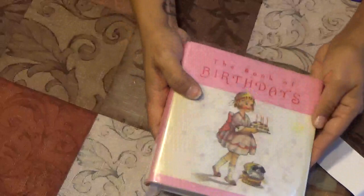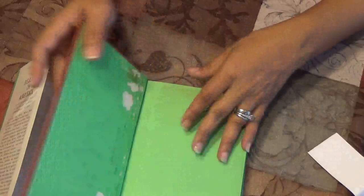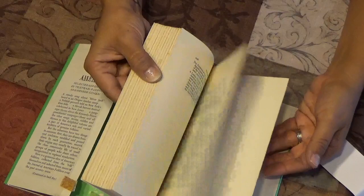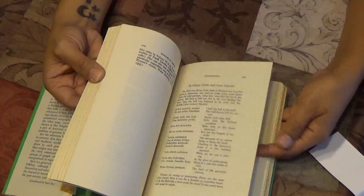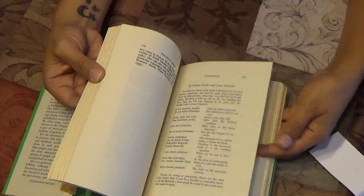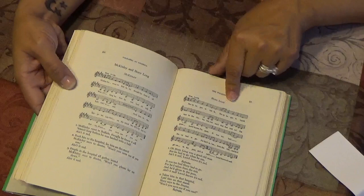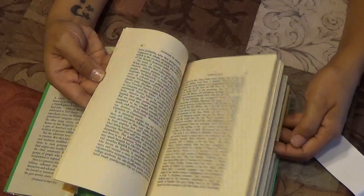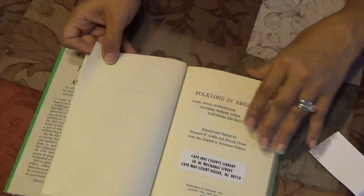Then there's Folklore in America — a perfect journal size, green with burgundy book cloth. Inside it talks about all the folklore in this amazing country — riddles, wise tales, stories, and music. Copyright 1966, it's a fun read if you like history.